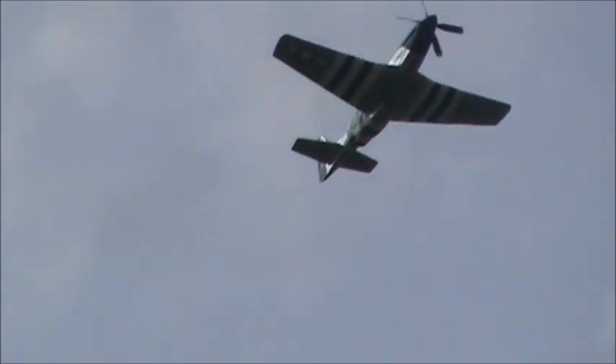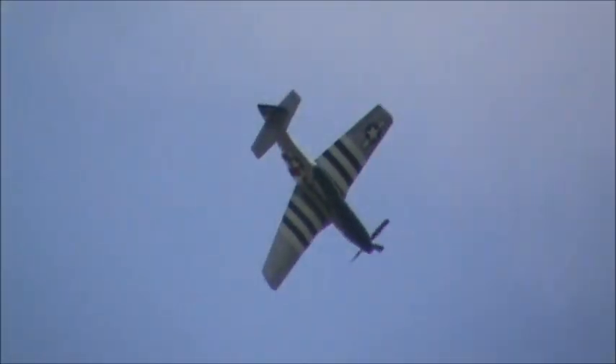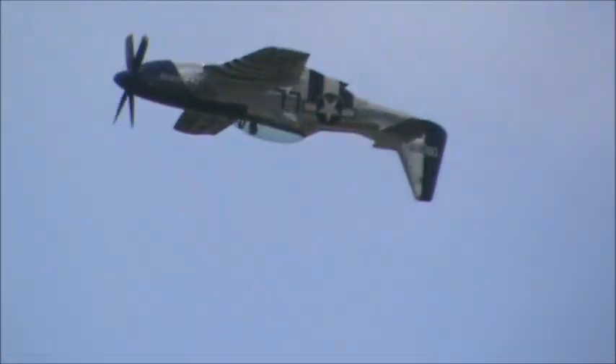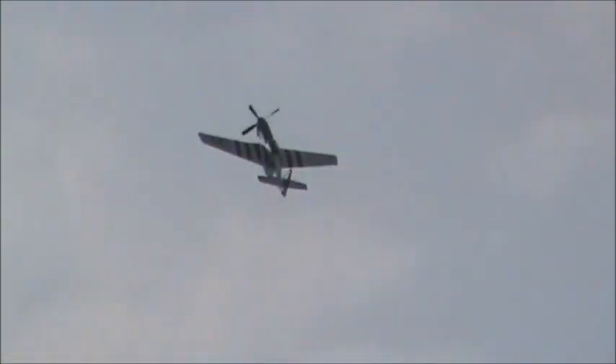Our pilot Lee has been flying Mustangs for over 25 — actually 26 — years, and he has a little over 8,700 hours in the P-51 Mustang total time. Now, for many years Lee was a chief pilot for golfer and businessman Mr. Arnold Palmer.